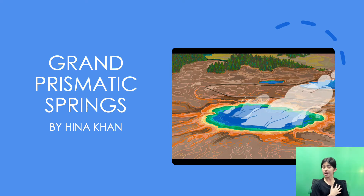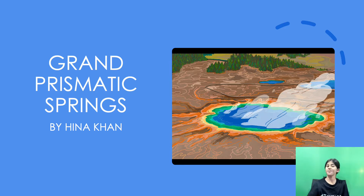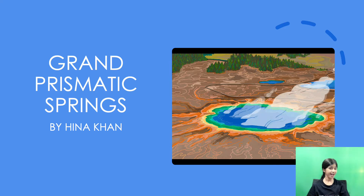Hello and welcome to my presentation. My name is Henrikhan and today let's talk about the Grand Prismatic Springs. I hope you enjoy.